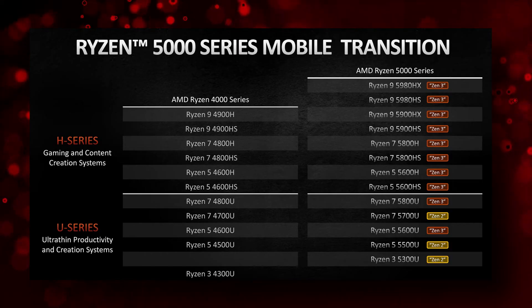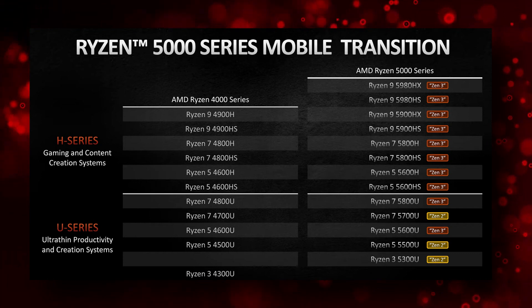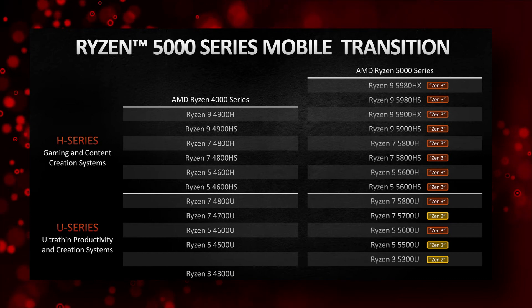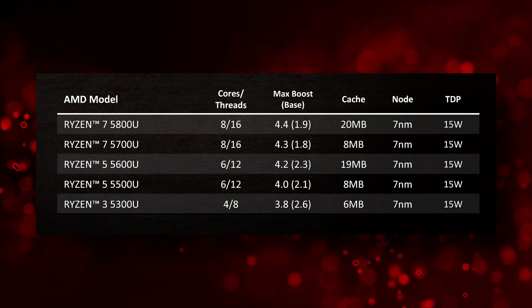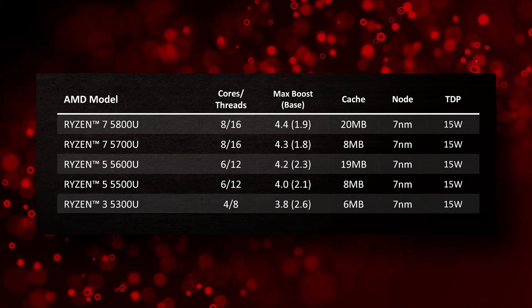We have the 15-watt U series for ultrabooks and the 35-watt and above H series for proper gaming and work laptops. I'll go quickly through the U series, as we are mainly interested in the high-performance H series — but the U series actually sees the biggest improvements, as unlike the 4000 U series, every 5000 U series part is now SMT enabled.